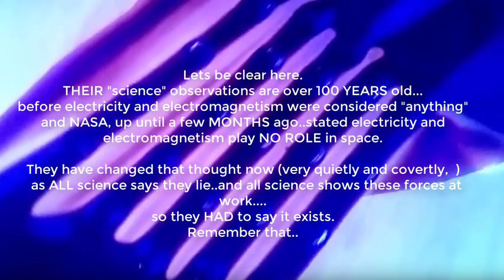NASA, up until a few months ago, stated electricity and electromagnetism played no role in space. They have changed that thought now, very quietly and covertly, as all science say that's a lie. And all science shows these forces at work, so they had to say it exists. Remember that — just a few months ago.